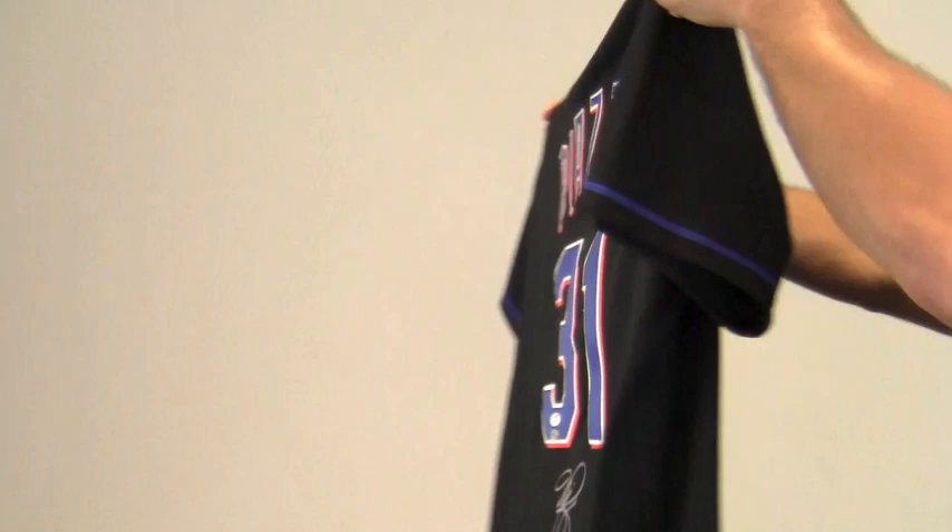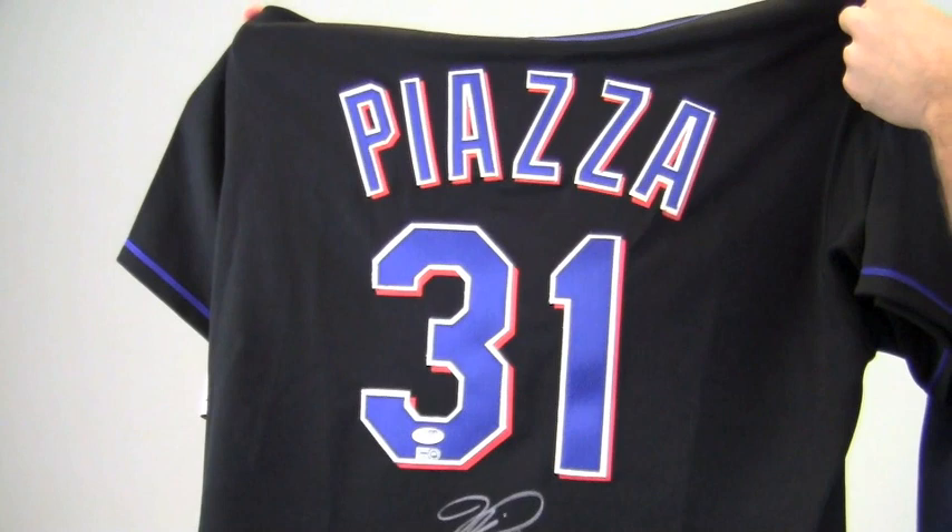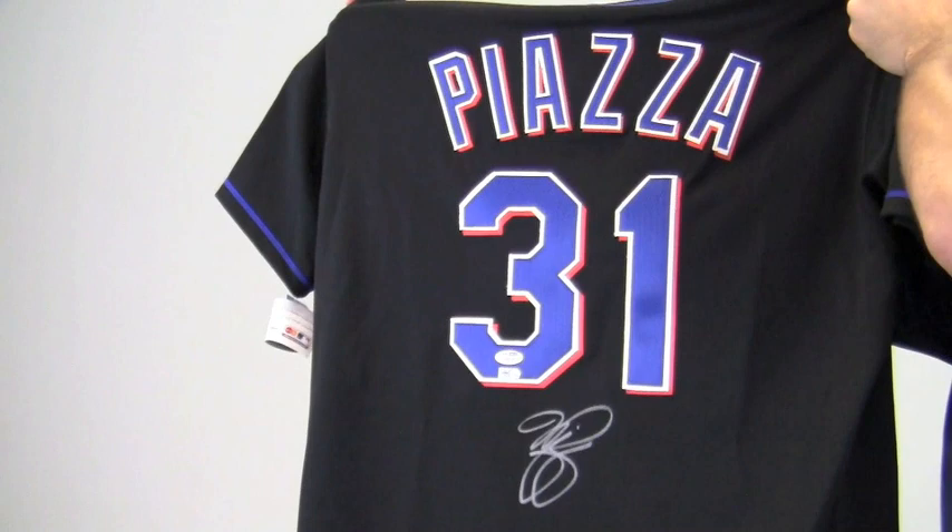The All-Star catcher's jersey features Met team colors with New York across the front, and would look great framed. At SportsMemorabilia.com we offer custom quality framing to preserve and protect your memorabilia.